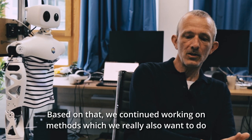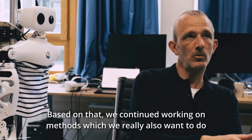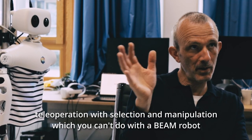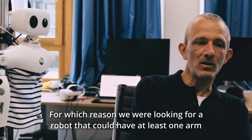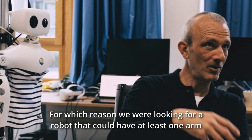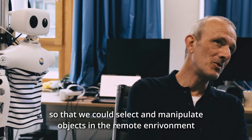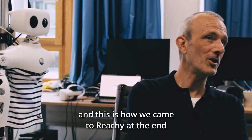Based on that, we continued working on methods for teleoperation with selection and manipulation, which you cannot do with the beam robot — it's just a camera on wheels. For that reason, we were looking for robots that could have at least one arm so that we could select and manipulate objects in the remote environment. This is how we came to Ricci in the end.